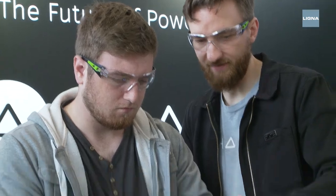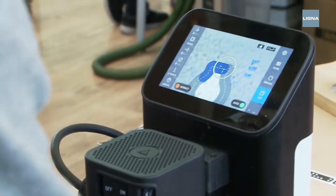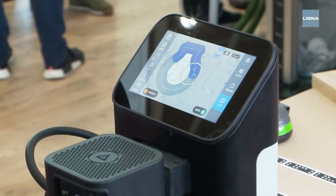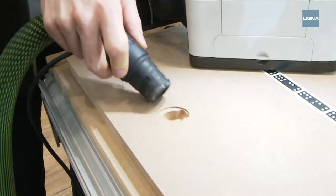At Ligna 2019, world novelties are being presented once again. With this digital router, any shape can be milled into the wood by hand. The integrated computer supports the user with an automatic correction feature when guiding the machine.